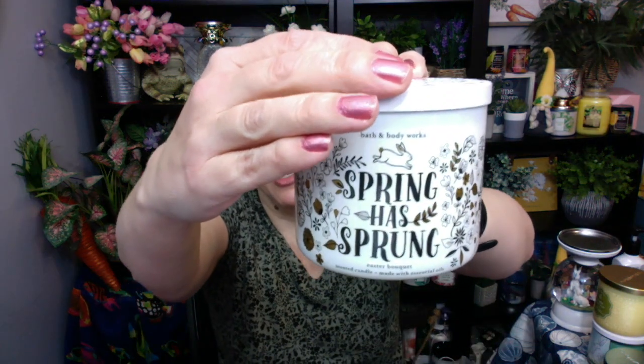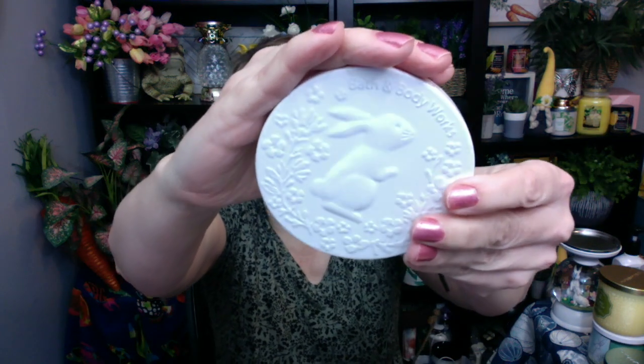The third candle we had last year for Easter was called Spring Has Sprung. It is Easter Bouquet. You guys, this is like the strongest floral candle I think I've ever smelled. It kind of smells good now looking at snow. Look at the lid on this one — was that not the absolute most adorable lid? But I was not a fan of this really strong floral. I'm kind of glad they took the floral out of the mix because we have so many other floral candles. We didn't need an Easter candle in the floral.